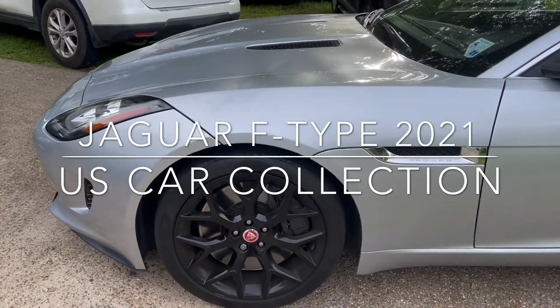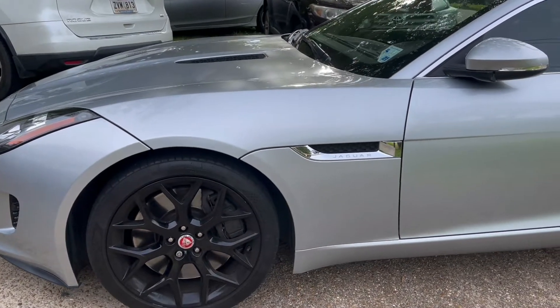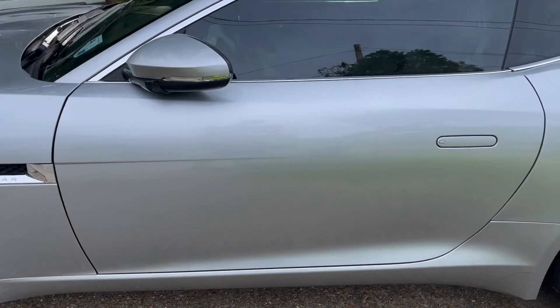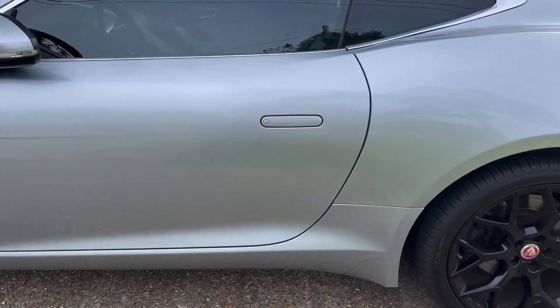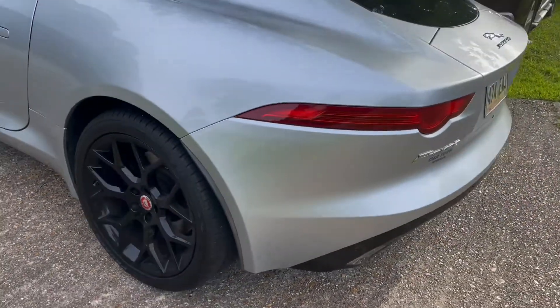Hi everyone, I want to introduce you to this kind of car called Jaguar — the Jaguar F-Type. Look at this car, it's very, very nice. It's a very, very nice car. I love it.